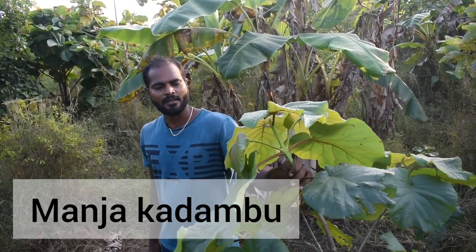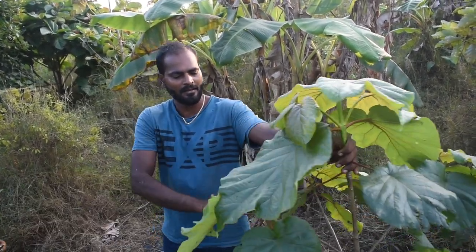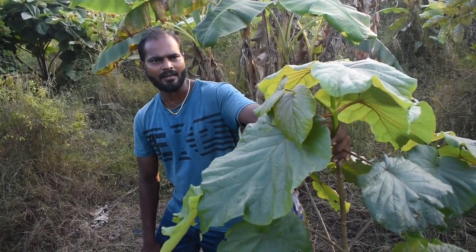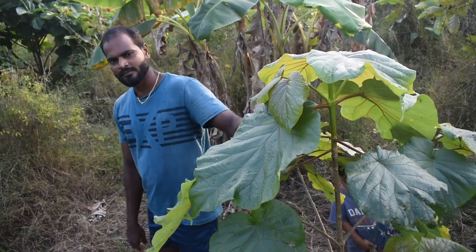This one is called Manjaka Dambu in Tamil — another timber variety. We have around 20-30 timber wood varieties here.